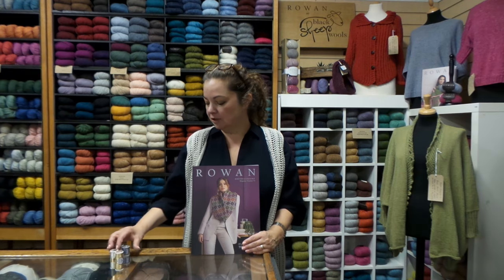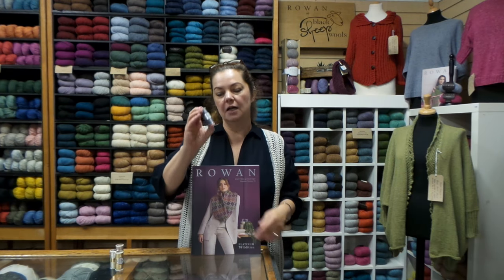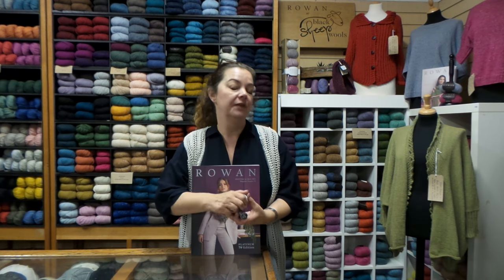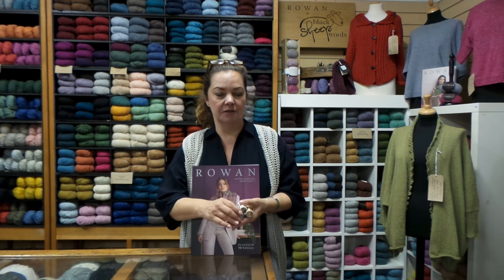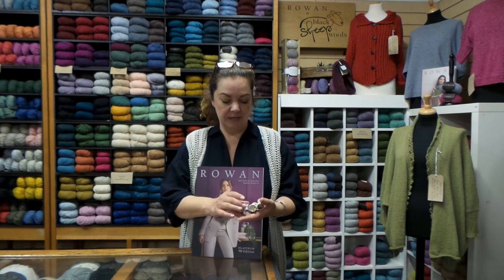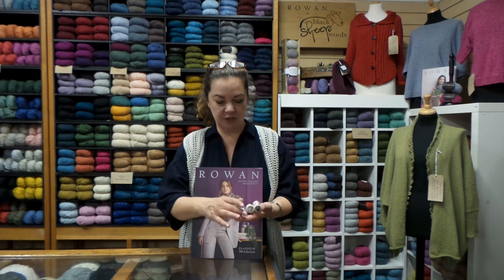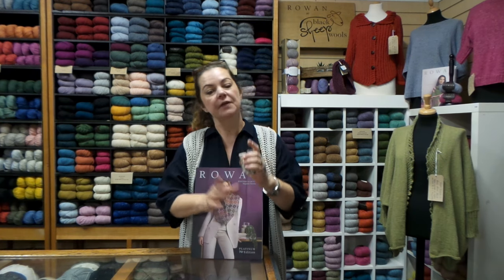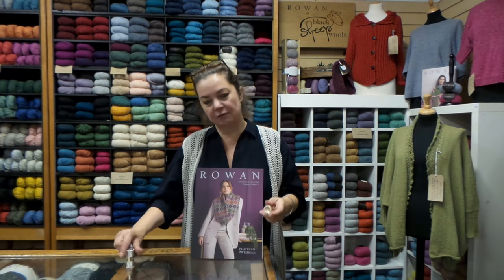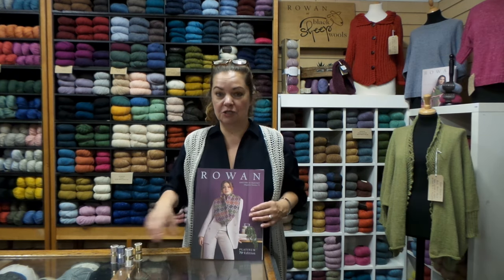There are some superb designs with some fabulous designers. The first collection is the Platinum collection, and what they've done really cleverly is use Diamante - the DMC Diamante thread - either knitted alongside with the yarns, or embroidered on afterwards. I've used this thread before; I made some Christmas things last year and it is gorgeous to use. You don't have to put the thread in - it doesn't affect the tension - but there are just some absolutely gorgeous designs.